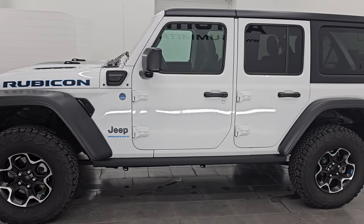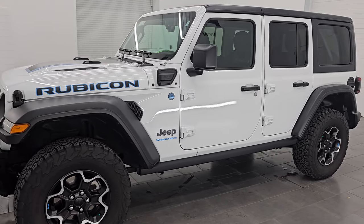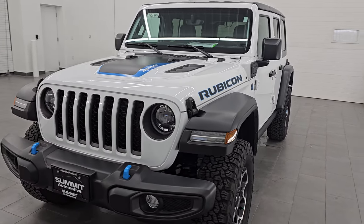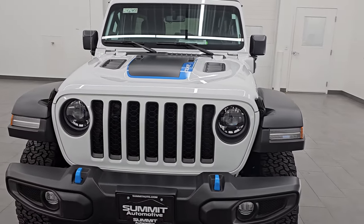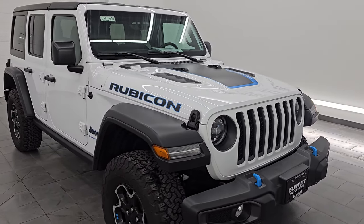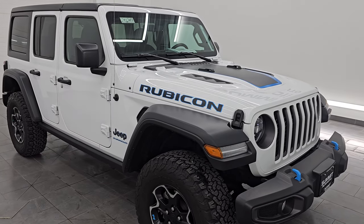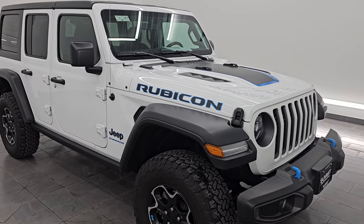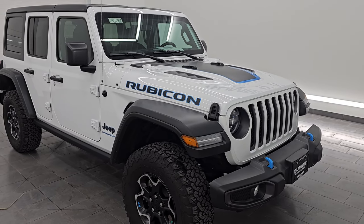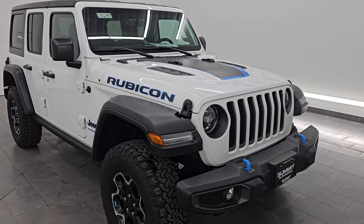This 2023 Jeep Wrangler Rubicon 4xE has the 2-liter turbocharged 4-cylinder engine paired up with the hybrid system. It puts out 375 horsepower. This one's going to get you 49 miles per gallon equivalent and has an all-electric range of 21 miles. It also has a combined range of 370 miles on it.